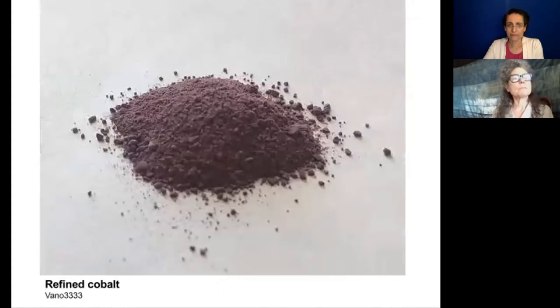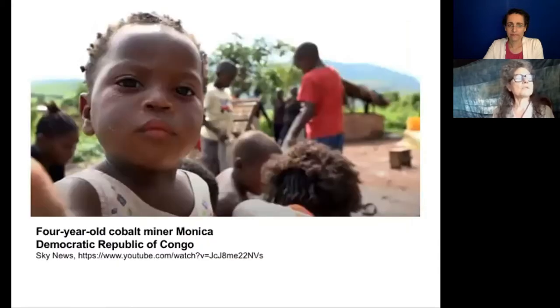For batteries, this is cobalt. Cobalt and coltan are mined primarily in the Democratic Republic of Congo. Children have been buried alive mining for cobalt. This is a four-year-old cobalt miner in the Democratic Republic of Congo.